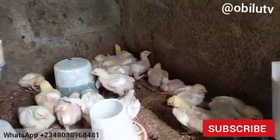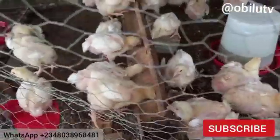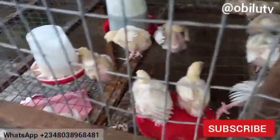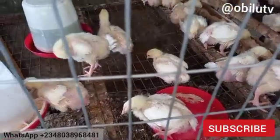If you watch our previous video on the discussion on space management, you will understand why we need to consider spacing in our animal husbandry, most especially in poultry. Check the link in the description below. Right now, because their body size is gradually increasing, we need to create extra room for them.